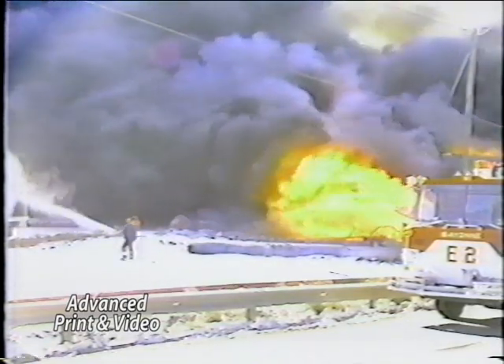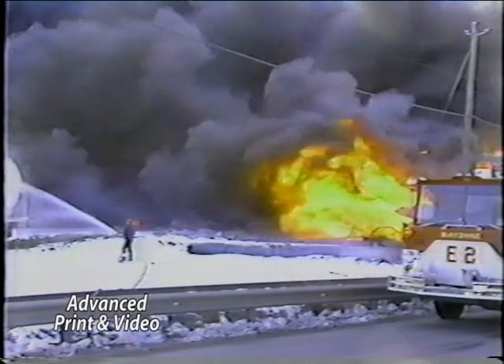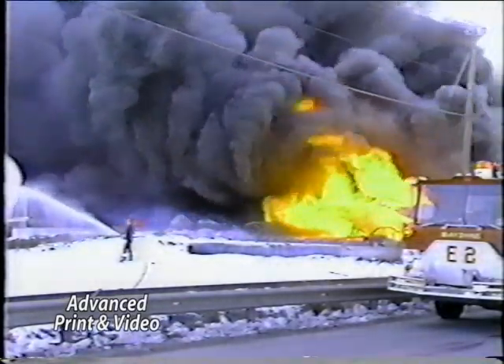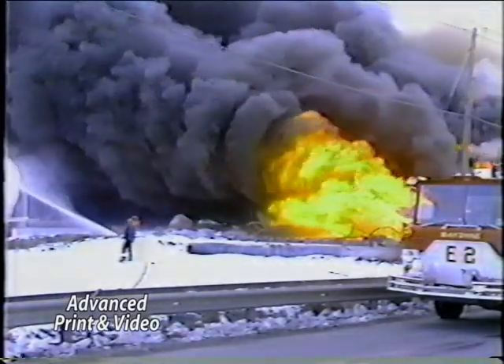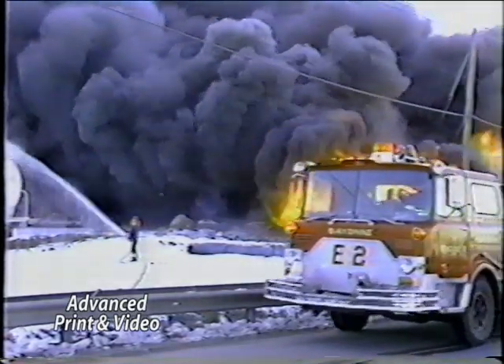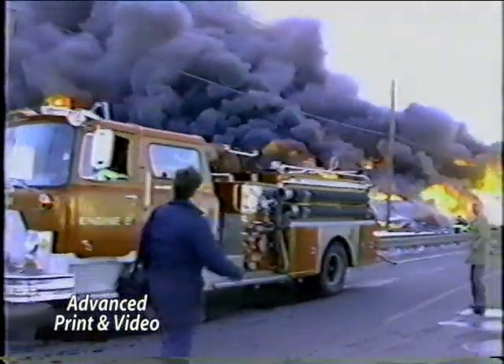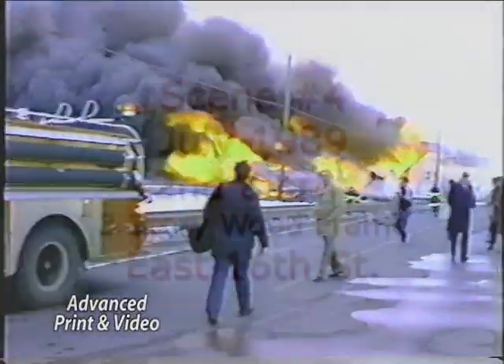How come they're allowing people to come this close? I know these people here — they might need to work with the building. See, he's laying out — he's gonna have a deck gun on that. He's gonna have about 500 gallons a minute going on that tank car to prevent it from exploding.